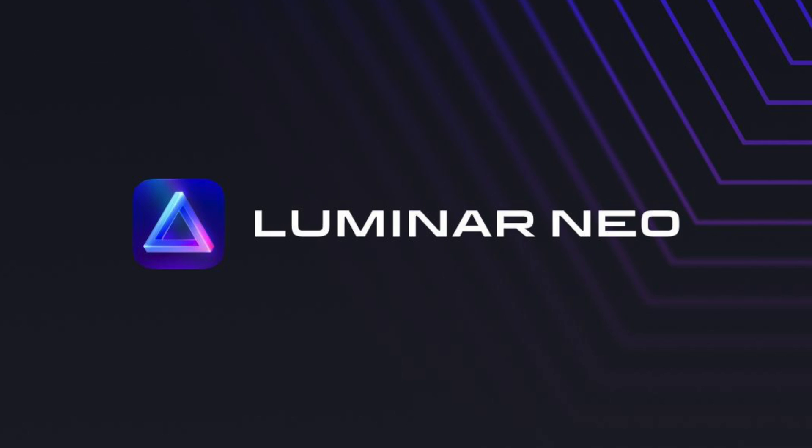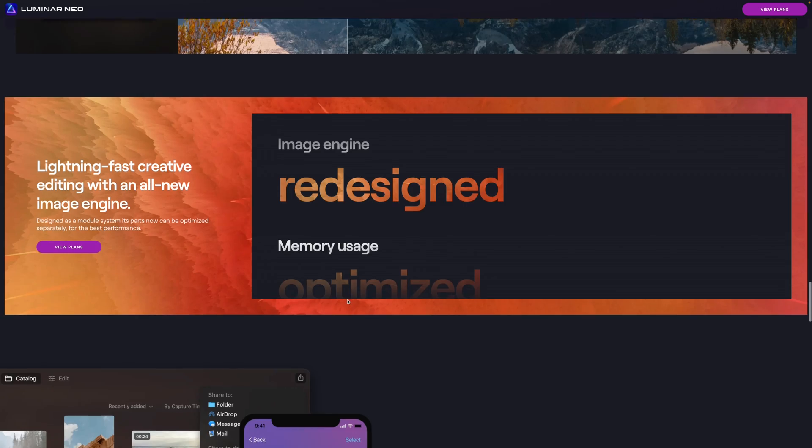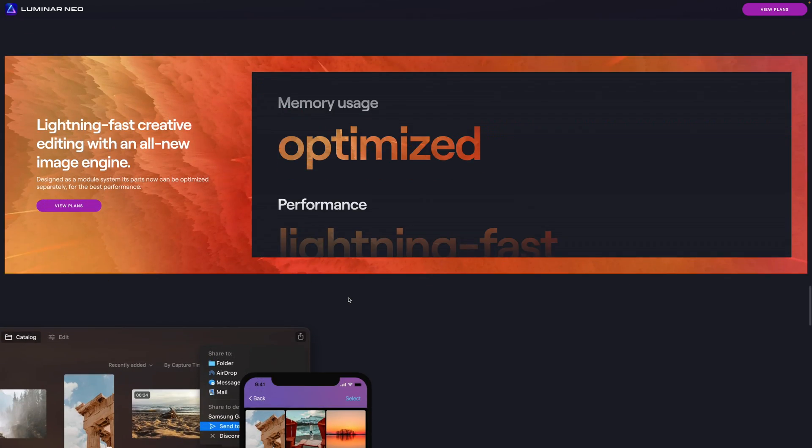It's actually developed by a company that was founded in Ukraine and still has a lot of Ukrainian workers. So if you choose to purchase this app, you'll be supporting the efforts out there and supporting this company. Are you ready? Let's go.